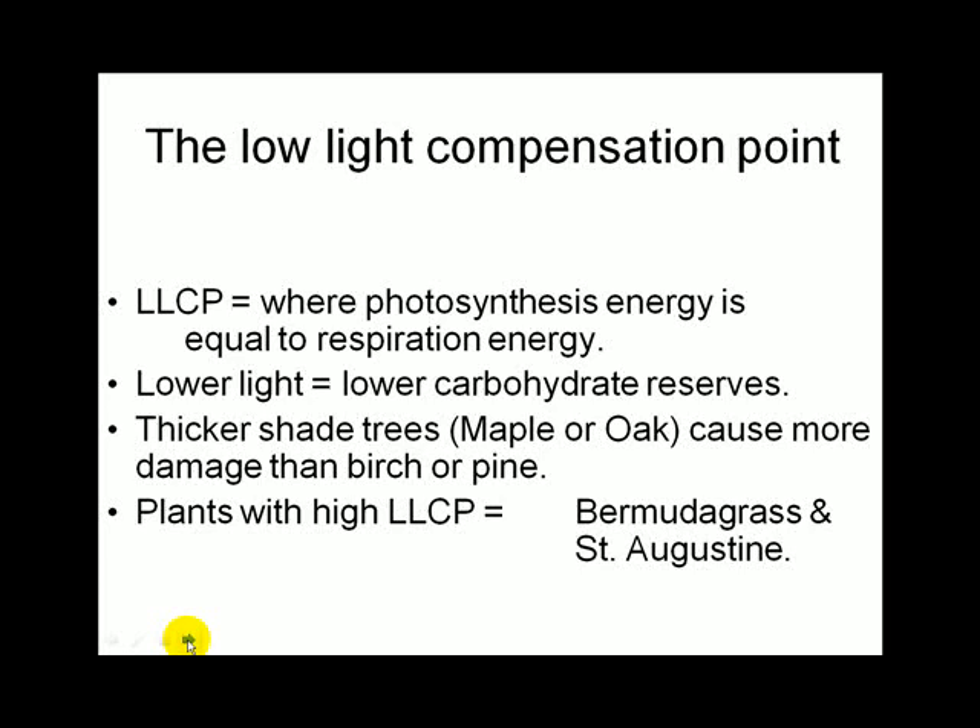Another important concept is the low light compensation point — the point at which a plant is getting exactly enough light to sustain itself. Any less light and it would die; any more and it would grow and store sugar. Different plants have different low light compensation points. Bermuda grass and St. Augustine have high low-light compensation points, meaning they survive worse in shade. Fine fescue and Poa trivialis have lower low-light compensation points, meaning they need less light to survive.